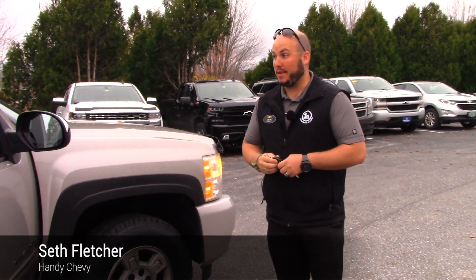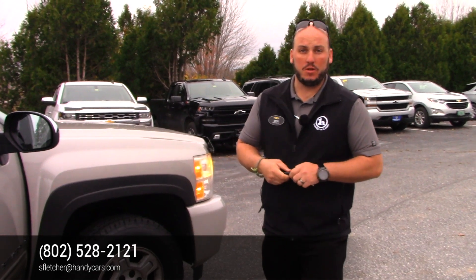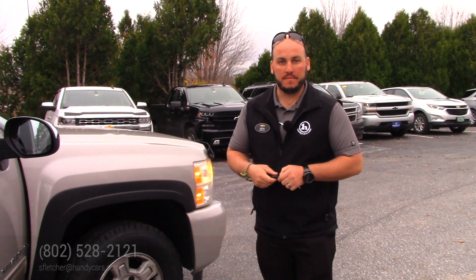So overall it's a good truck, good deal for the money. Let me know what your thoughts are — my direct phone line is 802-528-2121. Thanks, Keith.